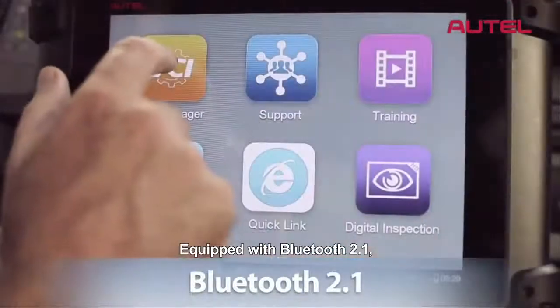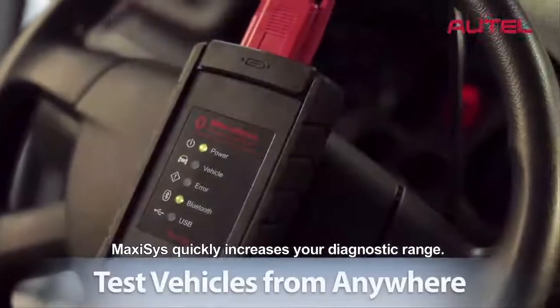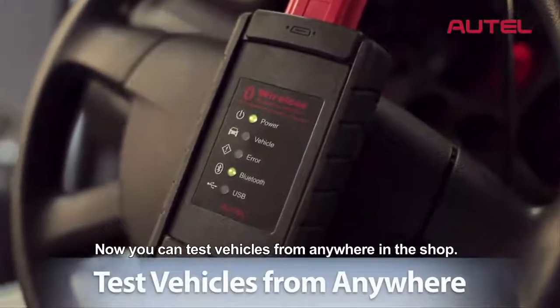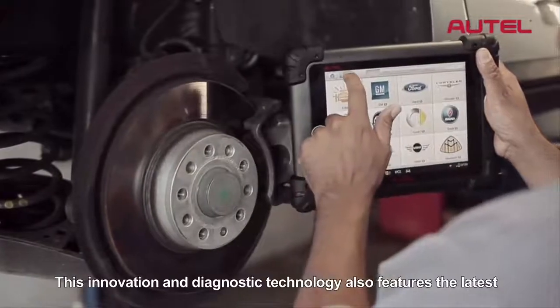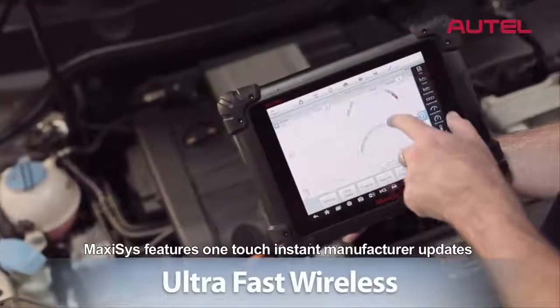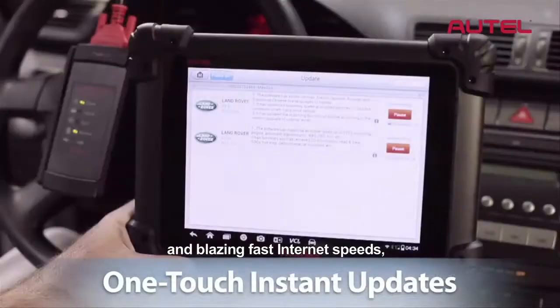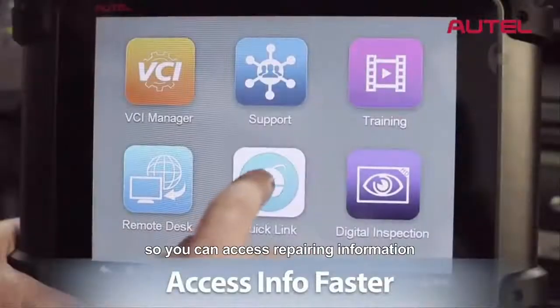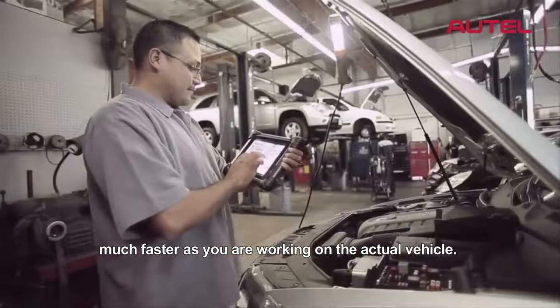Equipped with Bluetooth 2.1 featuring enhanced data rate, Max-Assist greatly increases your diagnostic range. Now you can test vehicles from anywhere in the shop. This innovation in diagnostic technology also features the latest in ultra-fast wireless connectivity. Max-Assist features one-touch instant manufacturer updates and blazing fast internet speeds, so you can access repair information much faster as you're working on the actual vehicle.